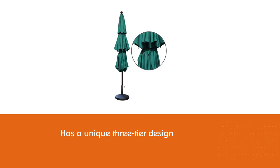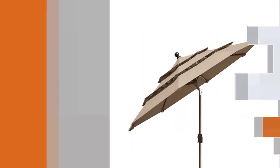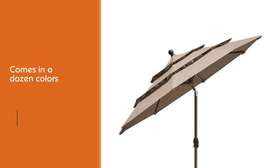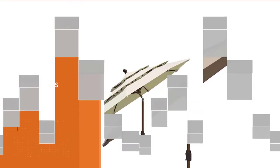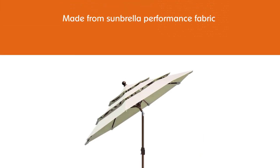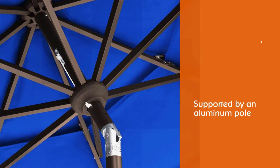All colors are made from Sunbrella performance fabric. The canopy is supported by an aluminum pole with a 1.5-inch diameter, as well as eight powder-coated ribs. There's a push button that allows you to tilt the umbrella in any direction for more precise shade, and the covering can be opened and closed via a convenient crank handle on the pole.